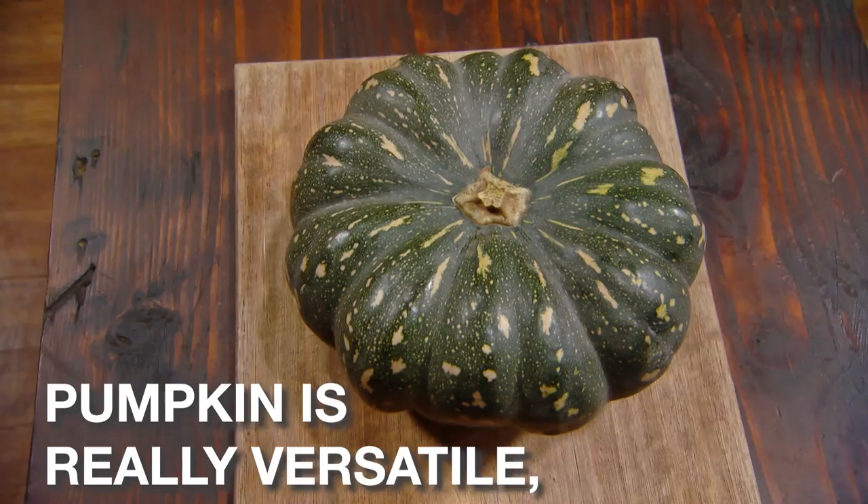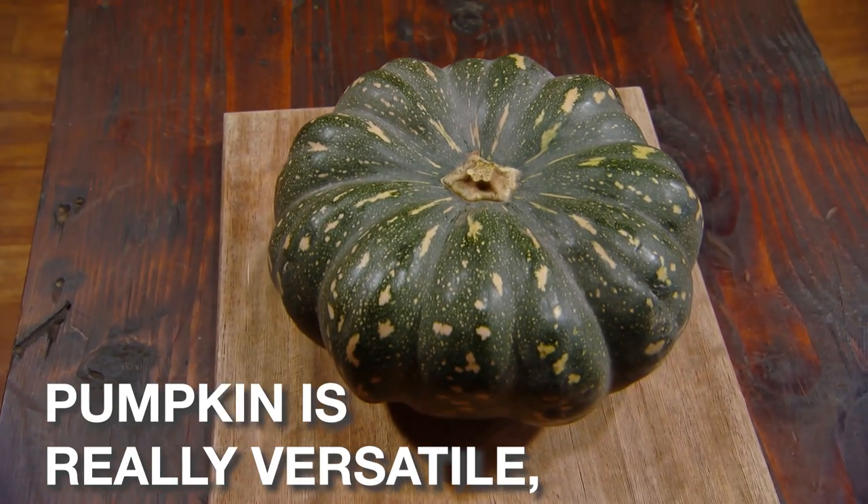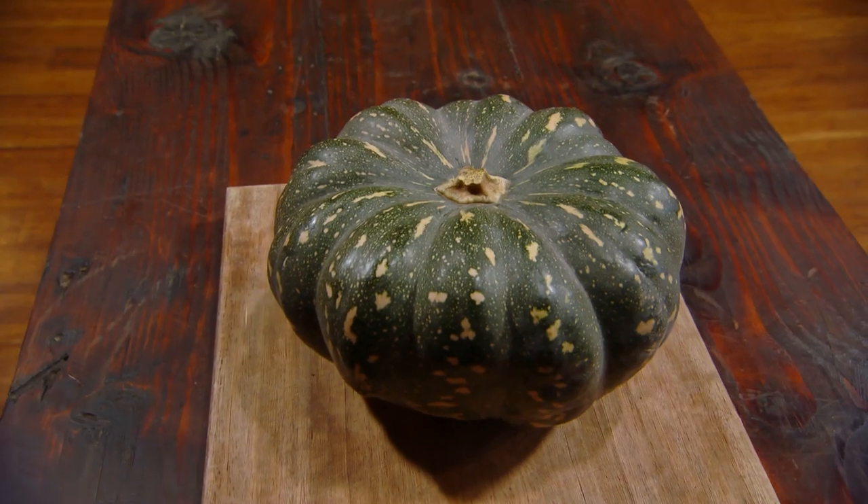A pumpkin! Pumpkin's really versatile, sweet or savoury. I think this challenge is really going to force us to get creative, and I think it's really fun. So I'm pretty excited about it.